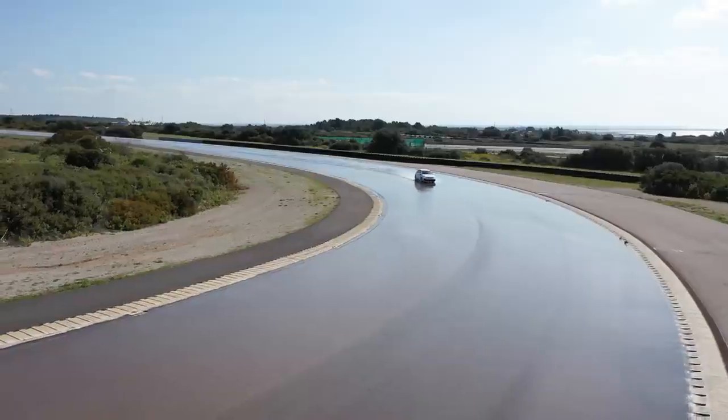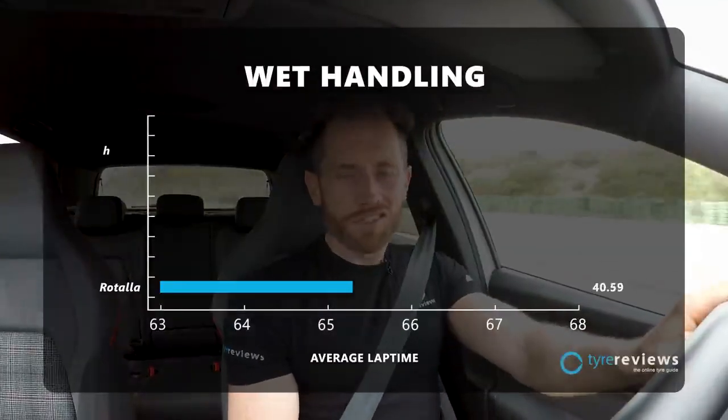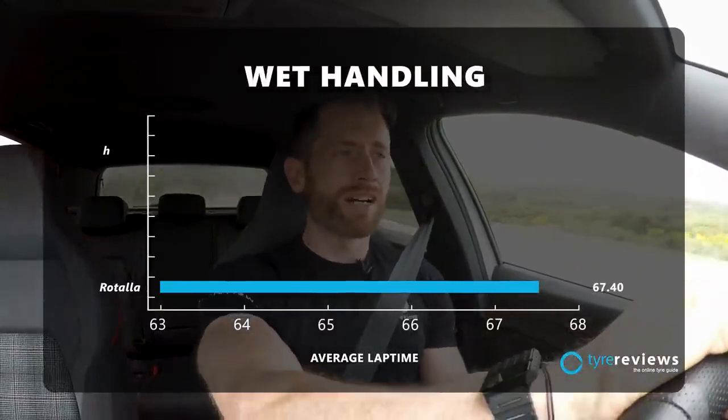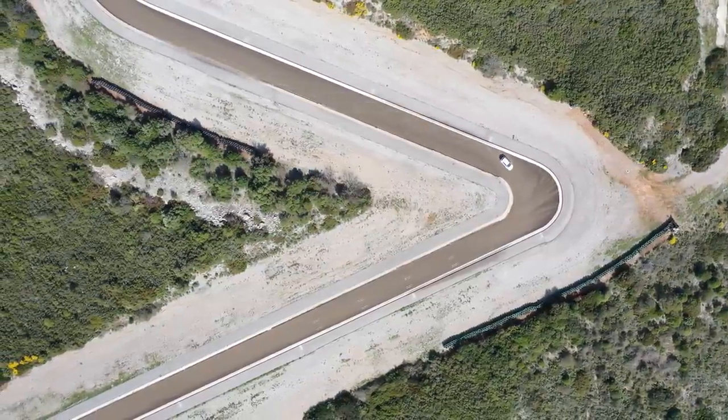Wet handling is such an important category because wet grip is really when a tire makes the difference. I actually ran wet handling twice — once in a Golf 8 GTI and again in reverse order on a Golf 7 GTI. The Golf 7 is a better car. Luckily there were almost no inversions apart from when times were separated by hundredths of a second. The slowest tire was once again the Rotella — cheap tires are cheap for a reason. It did have a lot of understeer and felt really long on the brake.